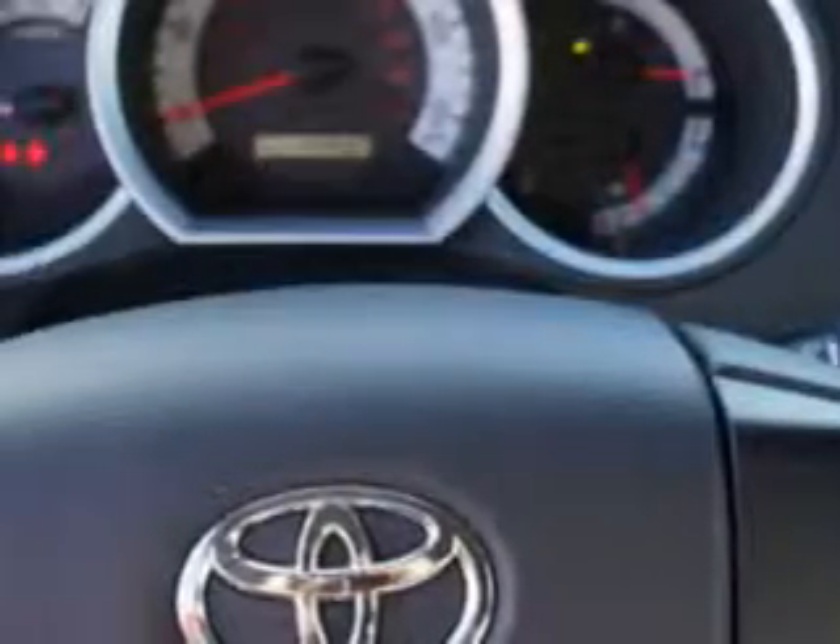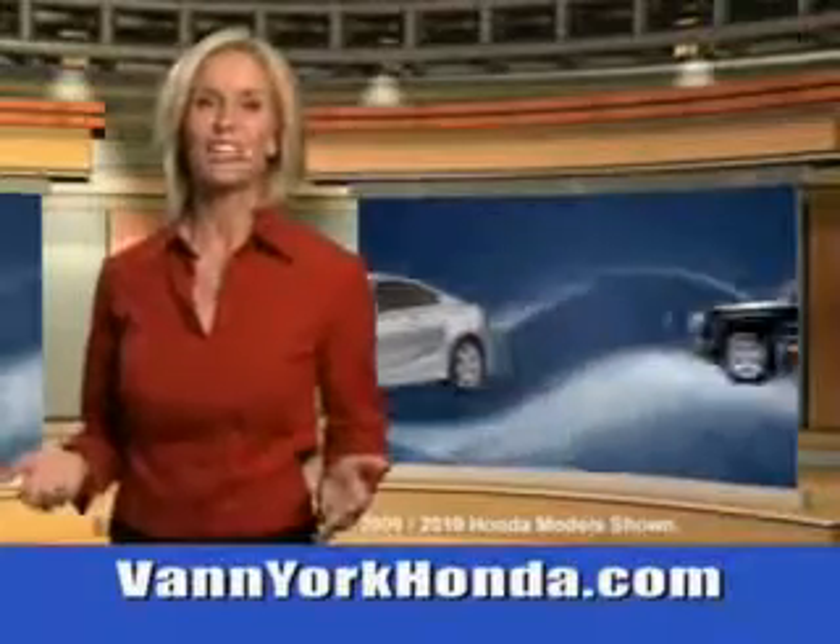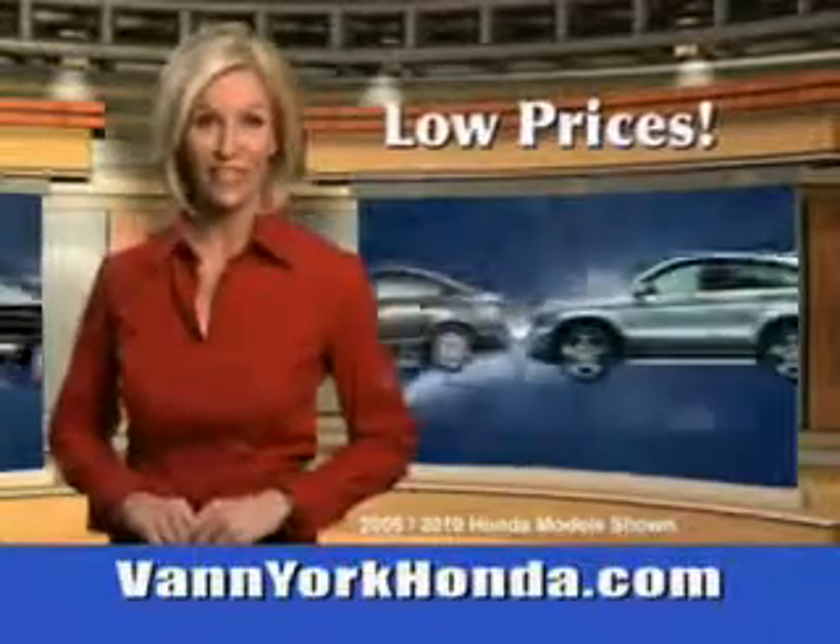skid plates, mud guards, tire pressure monitoring system, removable tailgate, and much more. Get where you need to go, enjoy the drive, and have peace of mind in this 2012 Toyota Tacoma.